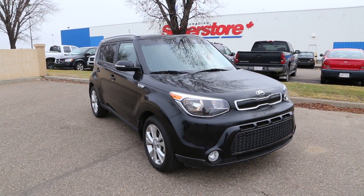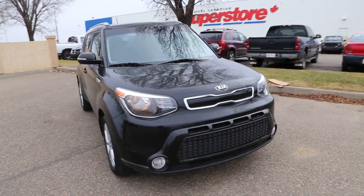Welcome to Davis Buick GMC in Medicine Hat. Today we're looking at a used 2014 Kia Soul.